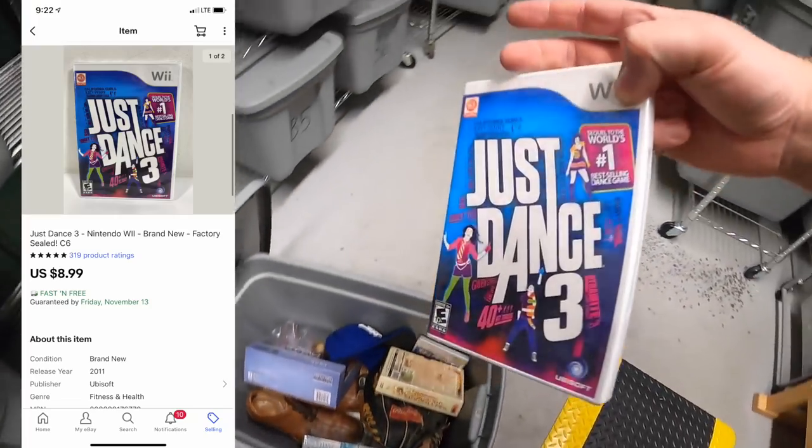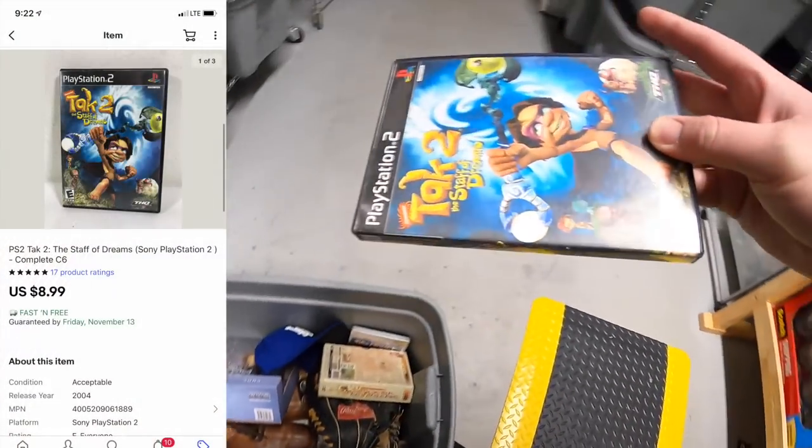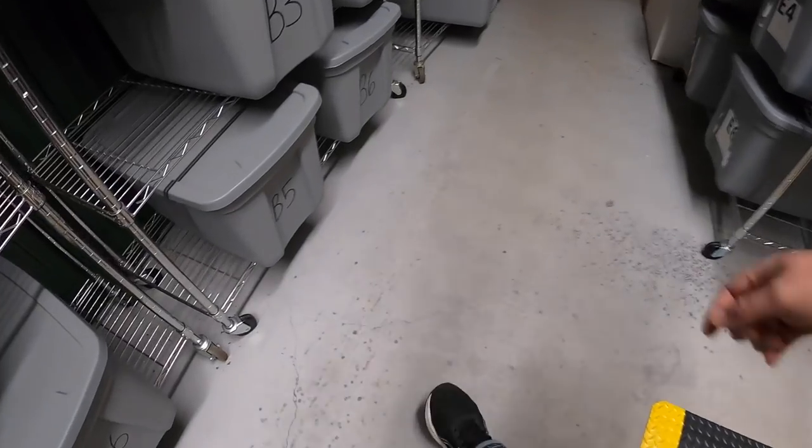Next thing I'm pulling out of here is Just Dance 3, sealed in the plastic, sold for $8.99 free shipping. And the last thing I sold out here is Tak 2: The Staff of Dreams, that sold for $8.99 free shipping.